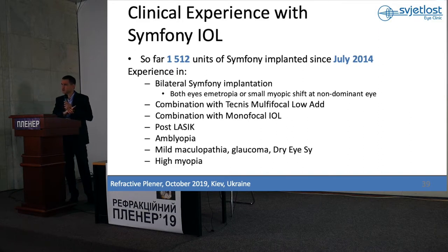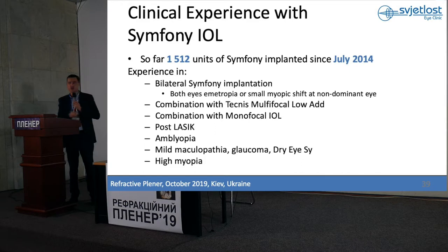I am not sure that you are using it in Ukraine. It helped near vision. So you can use Symfony in combination with a monofocal lens in patients who had LASIK prior to surgery, in amblyopic patients, patients with mild maculopathy, glaucoma, dry eye, and high myopia.